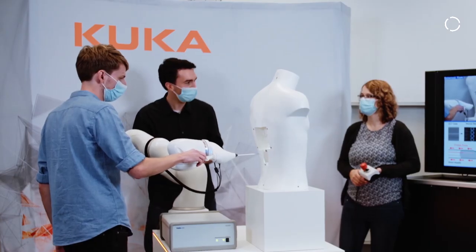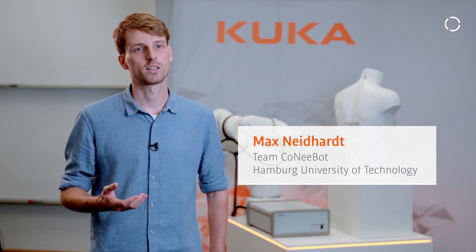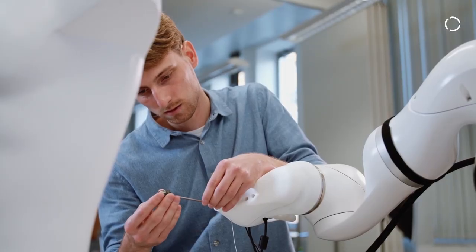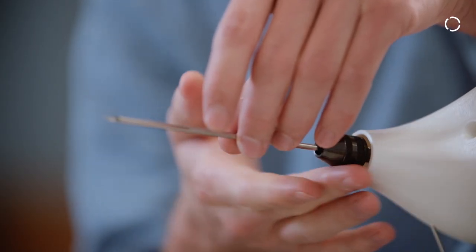The Conibot system can be applied to different needle scenarios in the clinic such as biopsy, drug delivery, or brachytherapy. In the near future, we believe that our smart sensor technology can be integrated into other minimally invasive surgical tools.